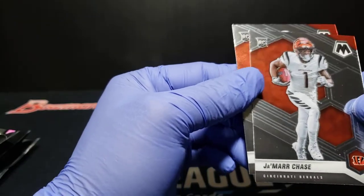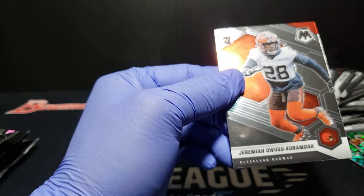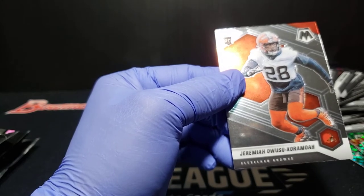Ja'Marr Chase. Chark. And then a Caramelo — man, tough names.